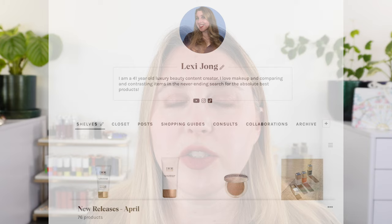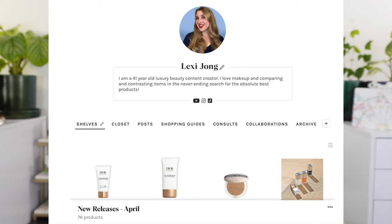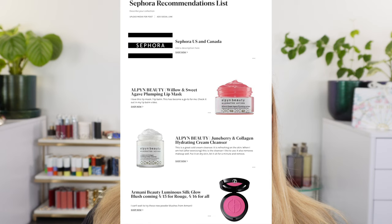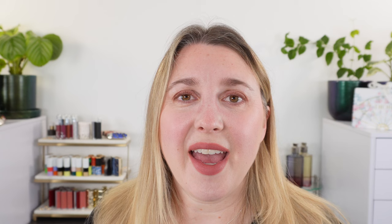Those are my highlights from the Sephora sale. I have a very thorough recommendation list on Shoplist — go to my page there and click the shopping guides tab. I've got a Sephora guide with details about all the products, what I've tried, and what I want to try. If you're curious about anything, please let me know and definitely check out the guide. I hope this was helpful — I'd love to know what's on your shopping list or if you're abstaining from the sale. Thank you so much for tuning in and I hope you have a great day.